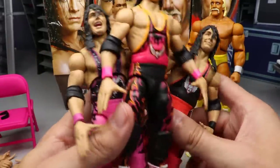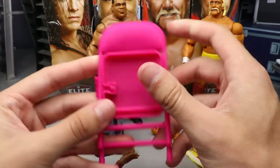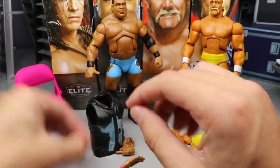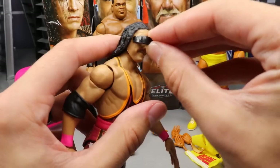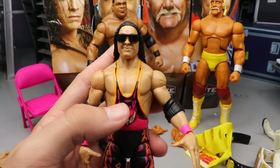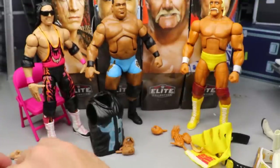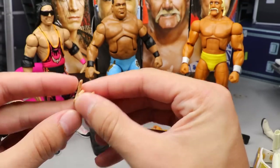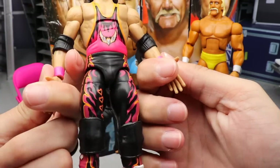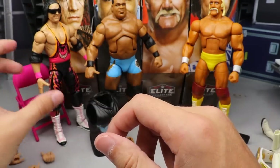For accessories, Bret Hart comes with a decent amount. You get the pink folding chair, which is a beautiful hot pink color. He also comes with sunglasses that port over the eyes with a nice glossy black finish. For interchangeable hands, he comes with mic-holding hands and rock star hands. That pretty much covers the Bret Hart figure and accessories.